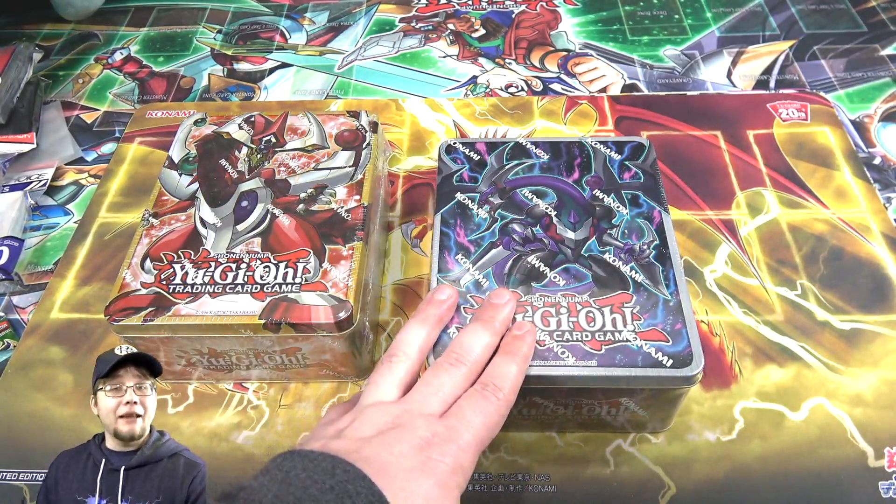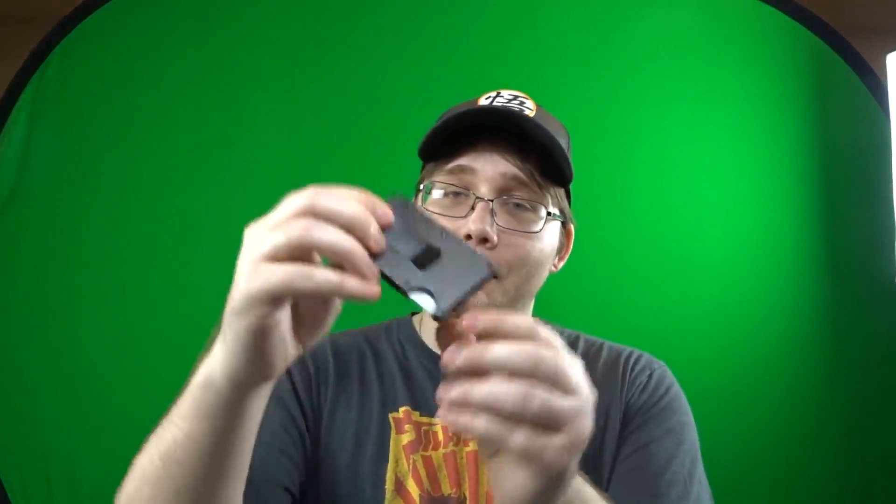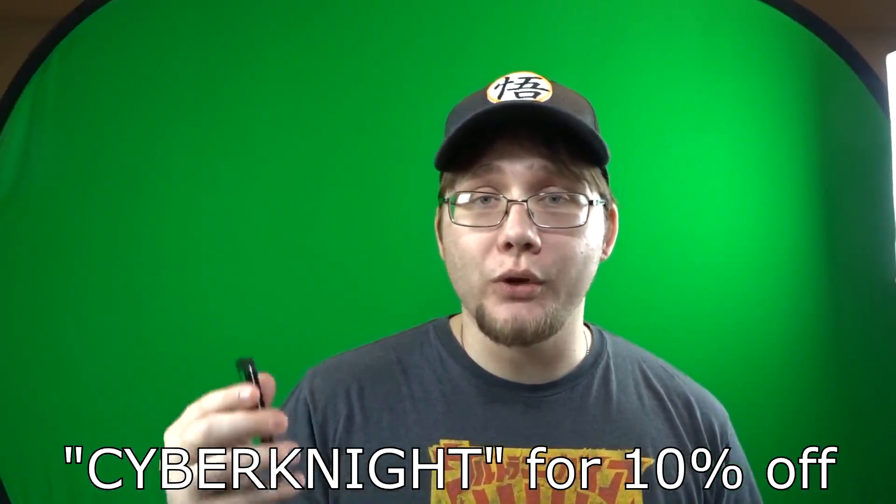Real quick though, before we begin, I actually have a sponsor for today's video. This video is sponsored by Ridge Wallet. Are you tired of carrying around your normal wallet that's like a trifold one and you just have so much junk in it? Maybe you got that wallet from a friend, girlfriend, parents even, and you don't really realize how much stuff you carry in it. Well, with Ridge Wallet, it's more minimalistic. It opens up from the top where you can put your cards and stuff in, and also it has a money clip on it. It's basically everything you need in a wallet. Check out their wallets — there will be a coupon code, which is Cyberknight, in the description. If you use that code, you will get a discount, and also it helps support the channel, so I greatly appreciate that.